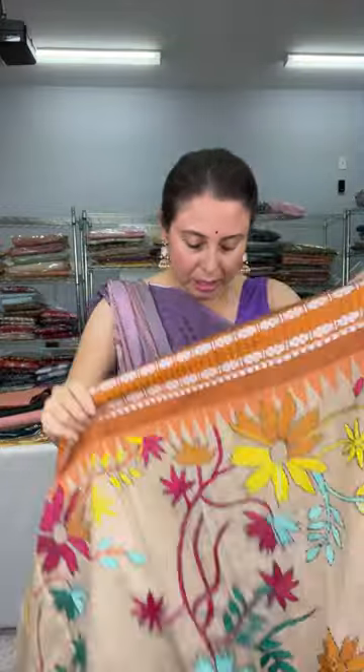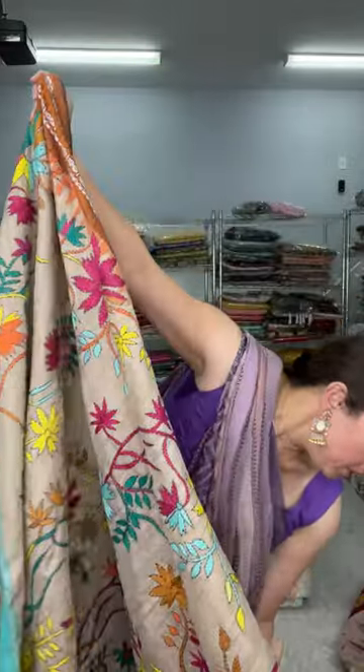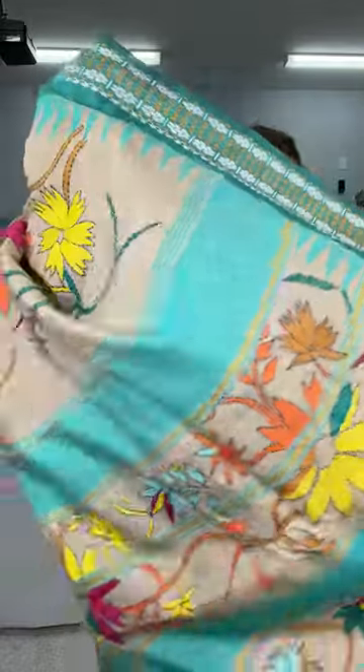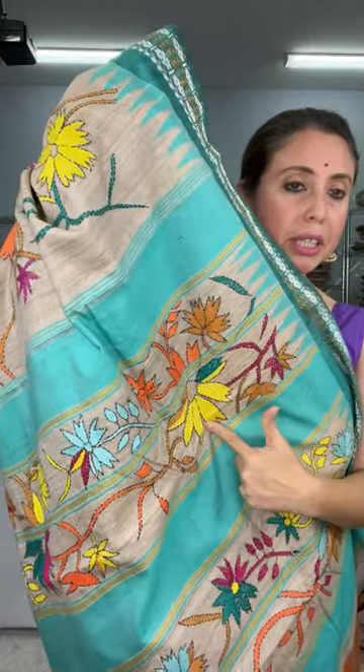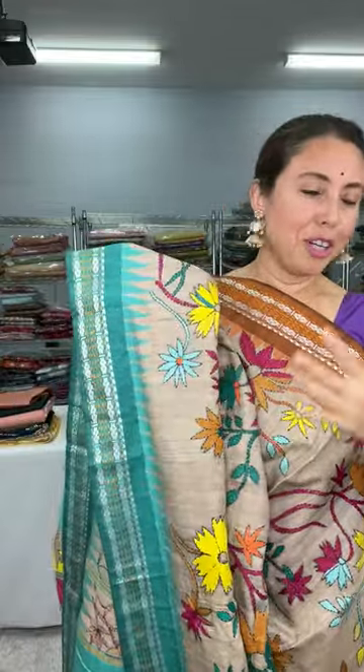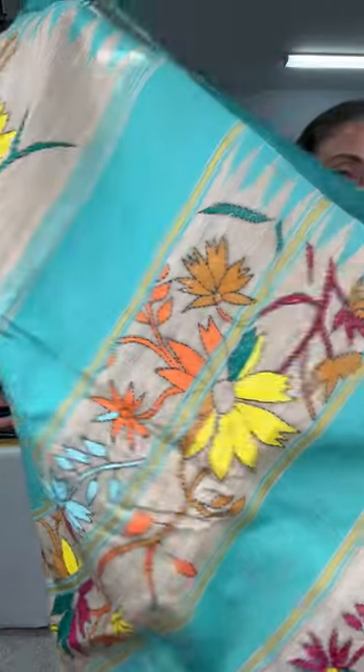This is katha on bidarva tasar. The top half has full work. Let me open the saree. I hope I can show the sarees properly — if you cannot see, please ping me and I will re-show. The pallu has stripes and the katha work has been done in between the stripes. This is fully hand katha work. The top half of the saree has full work and it's a bidarva tasar. The top border is rust orange and the lower border is sea green — it's a ganga jamuna border.